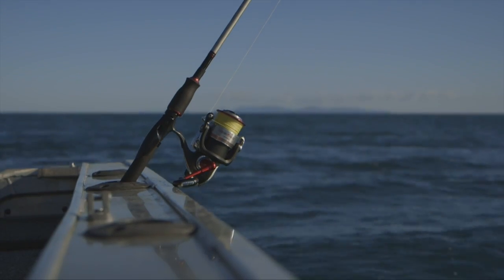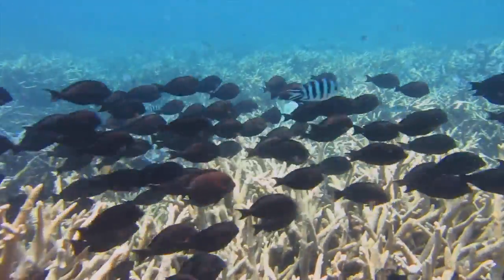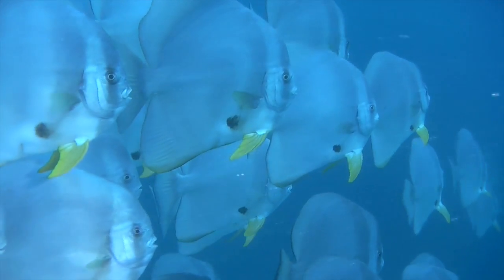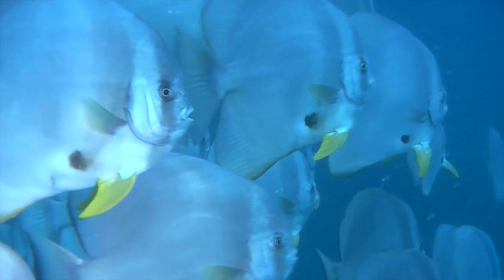If we take away the no-take areas, we are going to compromise all of those things. If we leave that bank of fish alone, then they keep re-depositing other fish into the areas where we can catch them for our kids and grandkids.